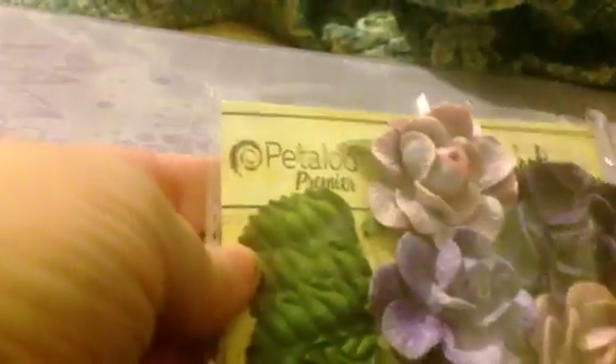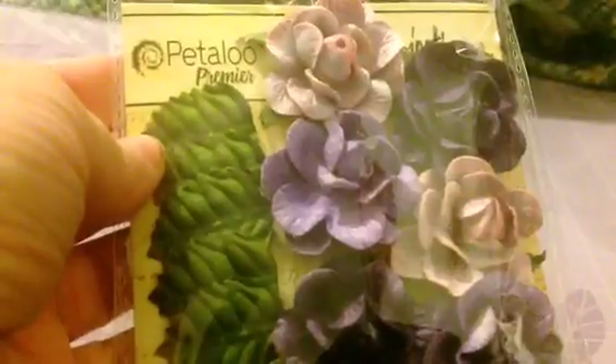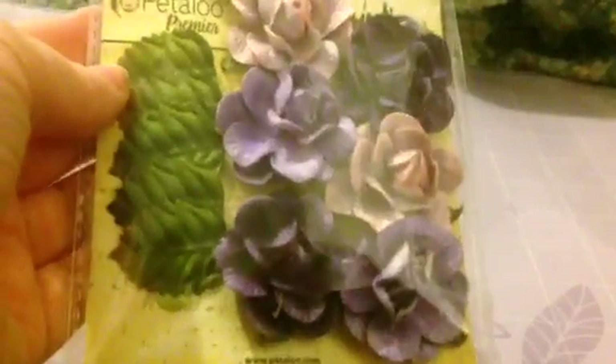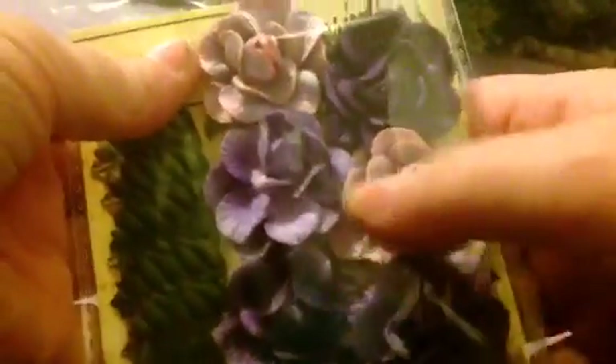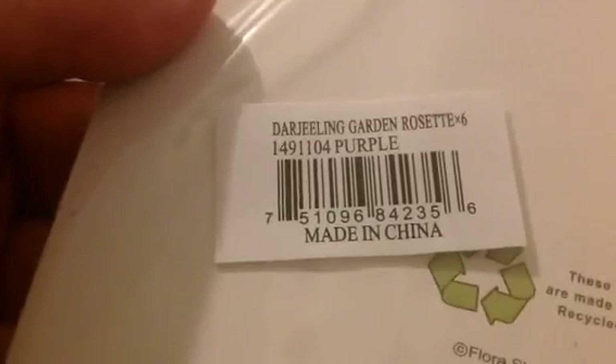These are still available — I bought two packs of these. These are the Petaloo Darjeeling Garden Rosettes. These are $3 for a pack. You can see you get six flowers. These are shades of purple — you can see that one's almost like a pink. These are available today only, and I should have a link down below.